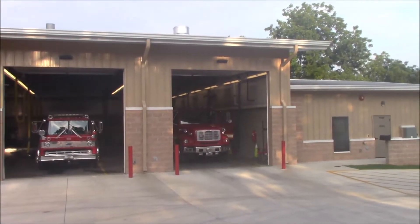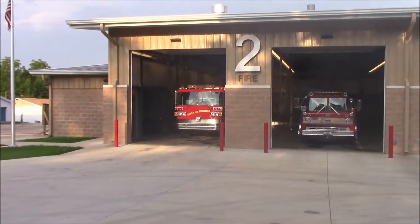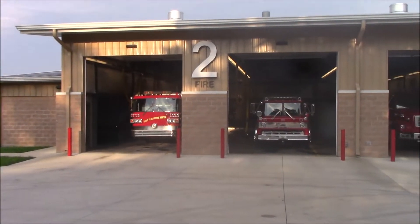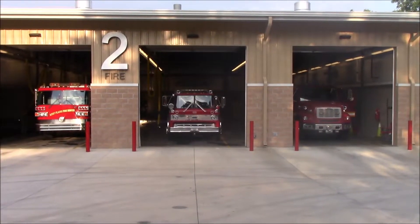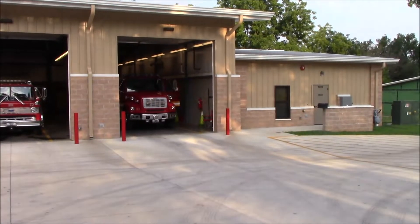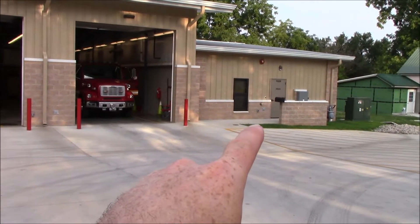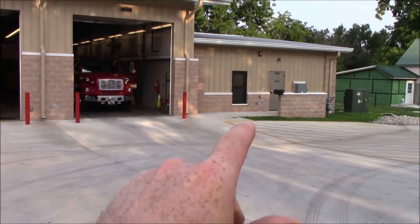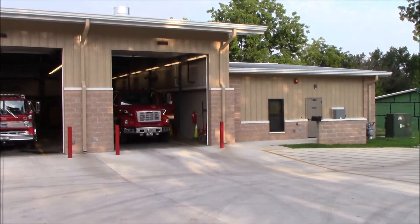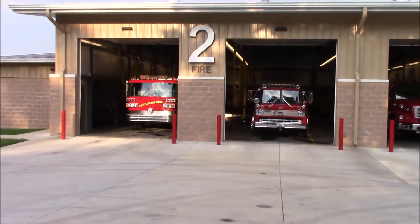Hello guys, this is West Plains Fire Department station number two. I'll be giving you a quick tour of the station starting here at the fire bay. One thing I'll point out from the front is the employee entrance that goes into a hallway where the bunk rooms and day room are, so keep that in mind as a reference when we get inside.